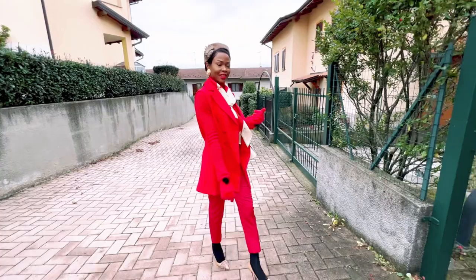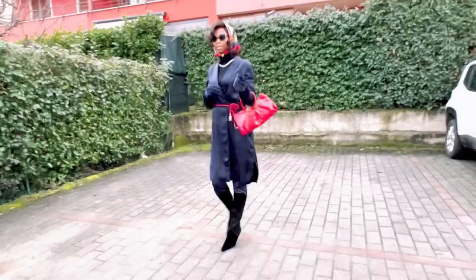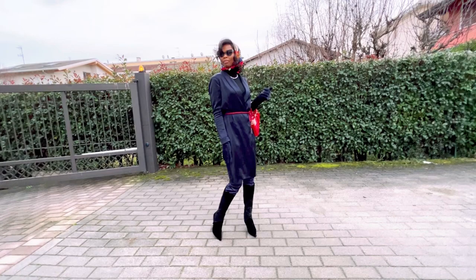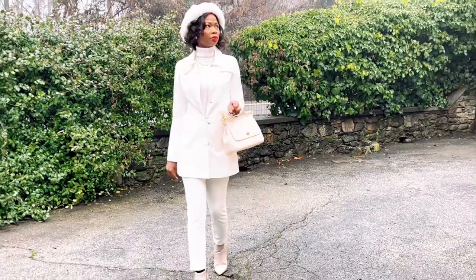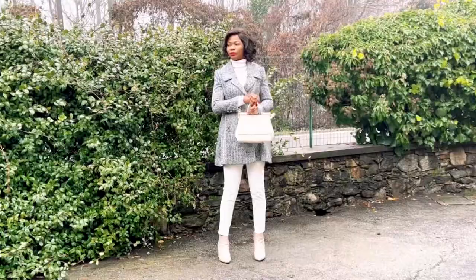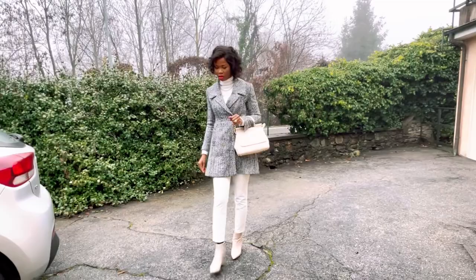When your money doesn't match the girl you're dating, you might think she's a gold digger. As men, we need to appreciate that there's a difference between a gold digger and a good girl whose tastes are just beyond your budget — know the difference. I personally love white because it makes you look clean, sleek, and sophisticated. It's another cold day in Italy — I'm wearing my Alexander McQueen three-quarter stylish coat. Elegant, classy, beautiful.